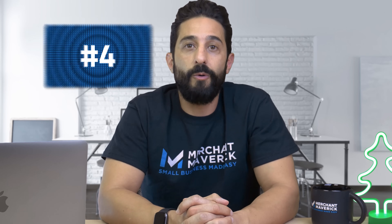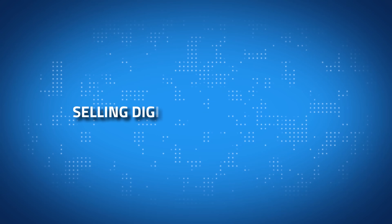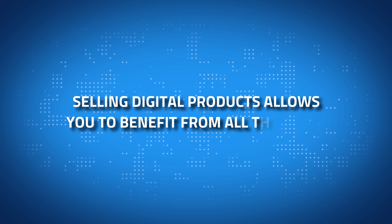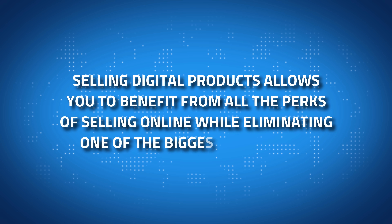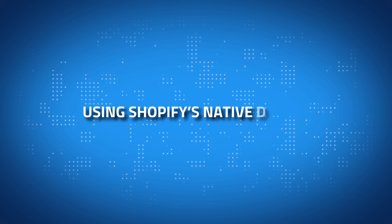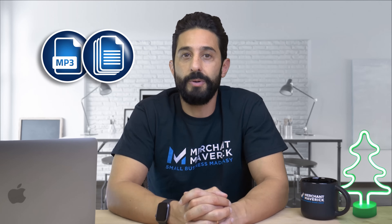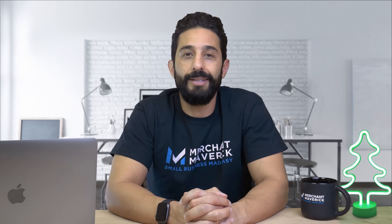Number four: how about selling digital? Selling digital products allows you to benefit from all the perks of selling online while eliminating one of the biggest downsides — shipping. By using Shopify's native digital product features, you can sell downloadable merchandise to customers anywhere. This includes marketing MP3 files and distributing printables, videos, or even e-books to your clientele. Customers can instantly download your digital products directly from your site.